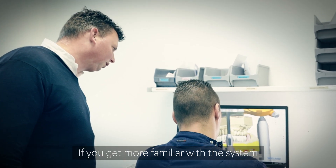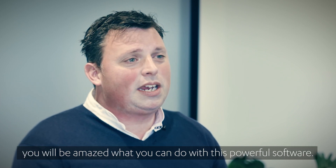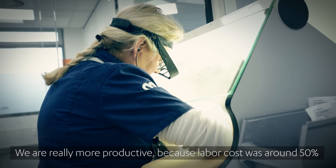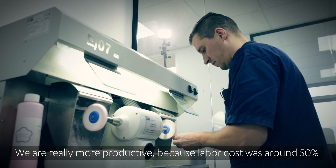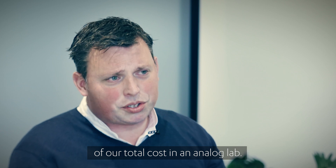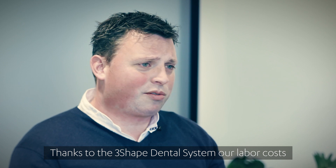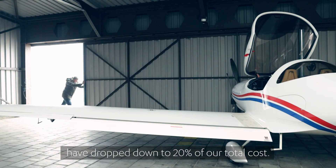As you get more familiar with the system and understand the idea behind the software, you will be amazed at what you can do with this powerful software. We are really more productive — labor costs were around 50 percent of our total costs in our analog lab. Now, thanks to the 3D-shaped dental system, our labor costs have dropped down to 20 percent of our total cost.